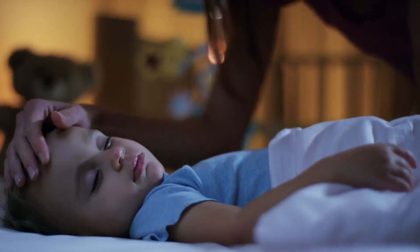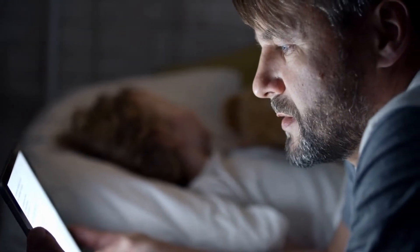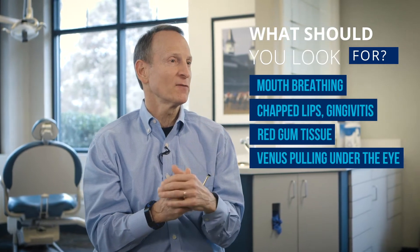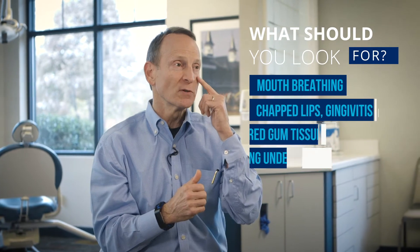Statistically, 3 to 12% of all children snore, and around 1 to 3% of children have sleep apnea. Treating the symptoms with a prescription of medication might help to manage the problem, but it doesn't address the underlying cause.